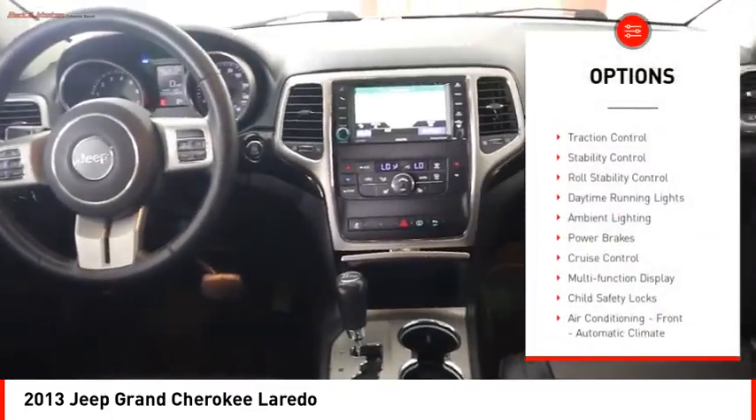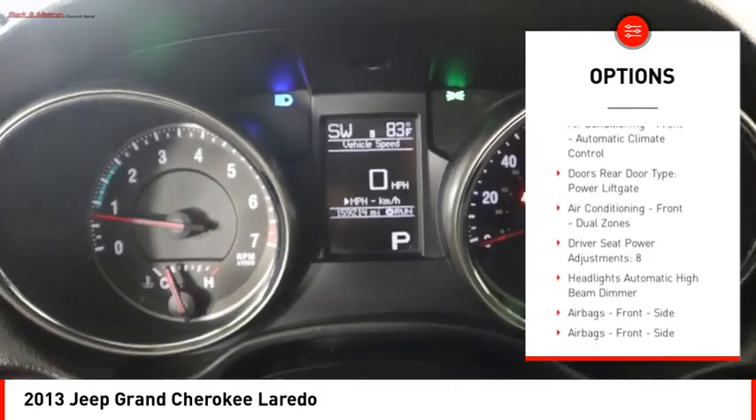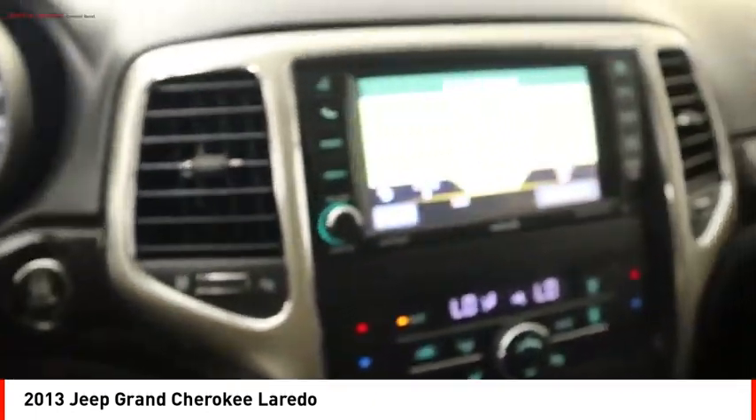Here are some of this vehicle's great options: hill descent control, traction control, stability control, roll stability control, daytime running lights, ambient lighting, power brakes, cruise control, multi-function display, and child safety locks.